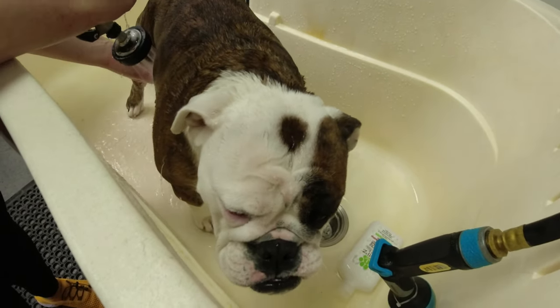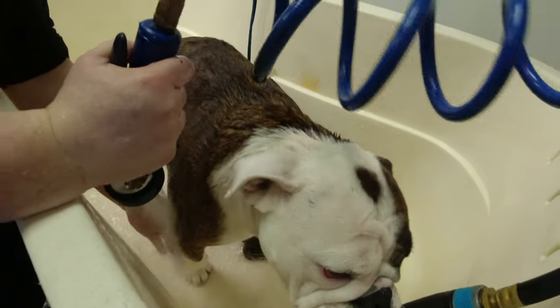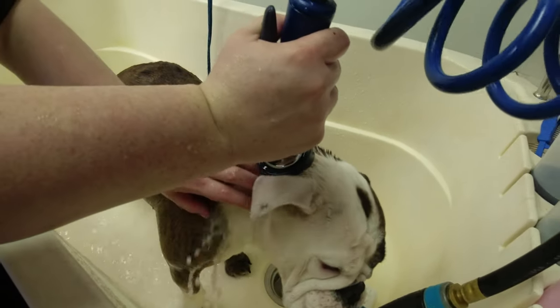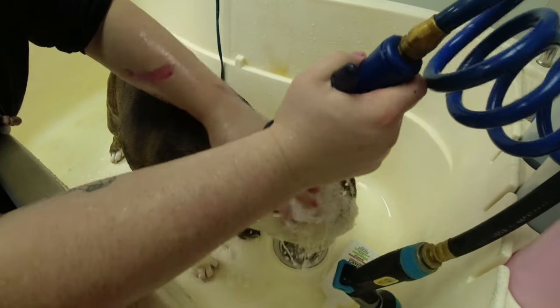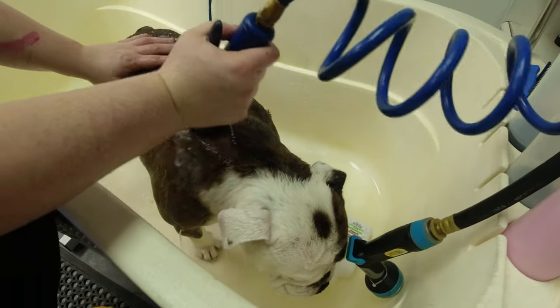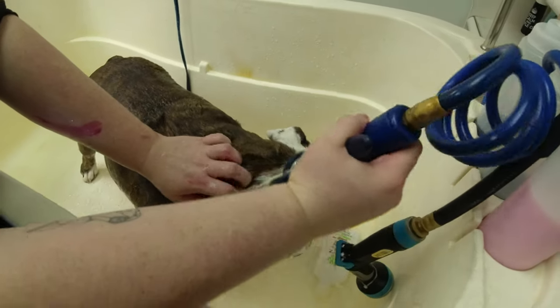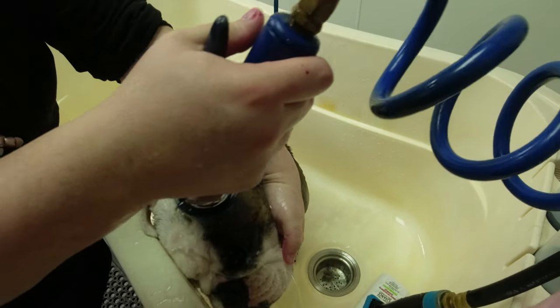Rub-a-dub-dub, Miss Lola Ann is in the tub! Right now she's just getting all wet so the shampoo can get into the coat. It's kind of like our own hair — you don't just put shampoo on dry hair, you've got to get it wet first.